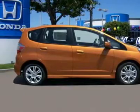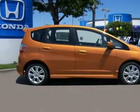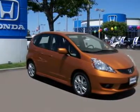Please do not wait. The Honda Fit inventory will sell out in a matter of days at these low prices.